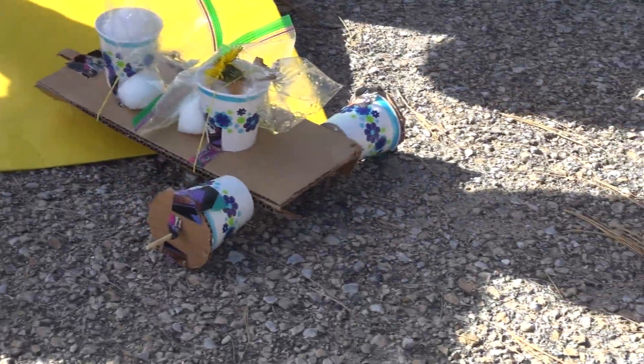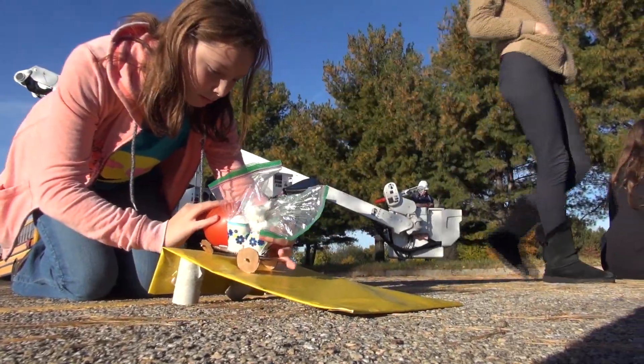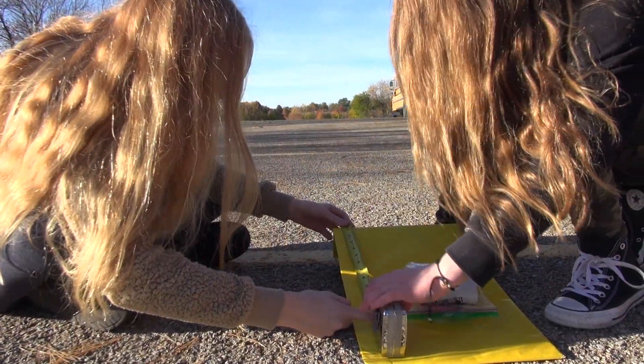A lot of what drives what we're doing in class right now is from when I got the opportunity to participate in space camp. The whole time I was there, they talked about how NASA's goals are to get to Mars. I sat there and did the math, and it's going to be kids who are in school right now that will be the astronauts to make that happen.